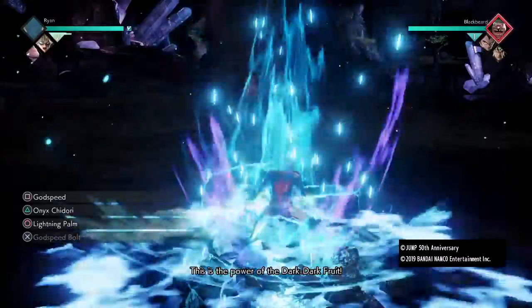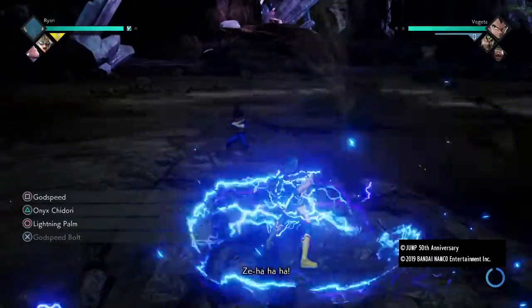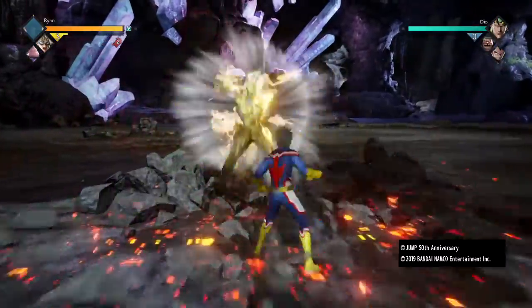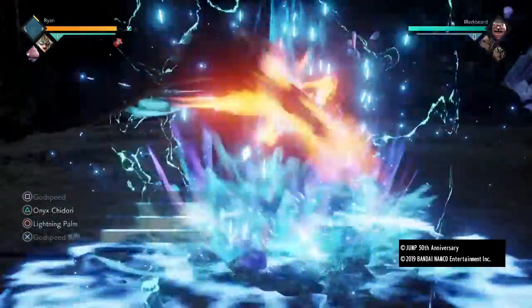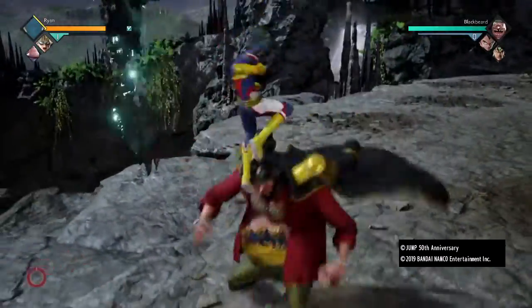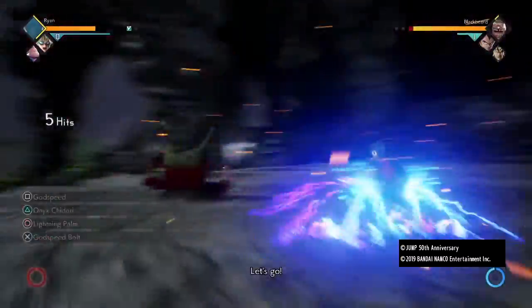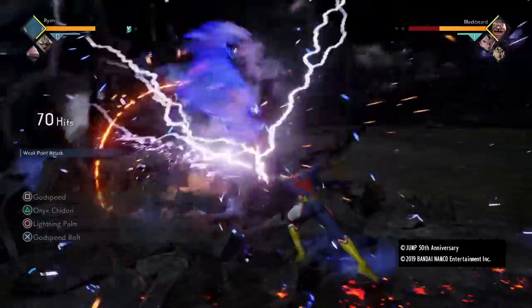That's why we run Godspeed — it does take, by the way, two ability gauges to use. Here's what it does: it gives you a boost. It doesn't work like that though — it won't counter everything.